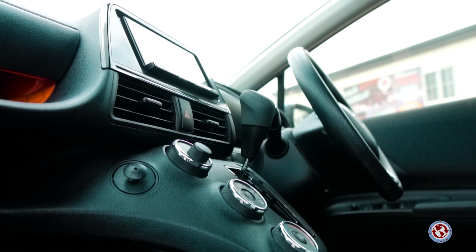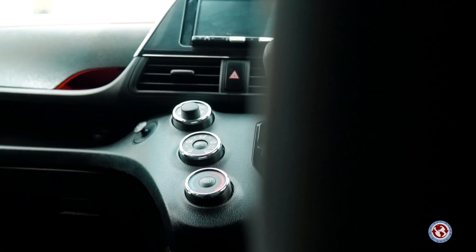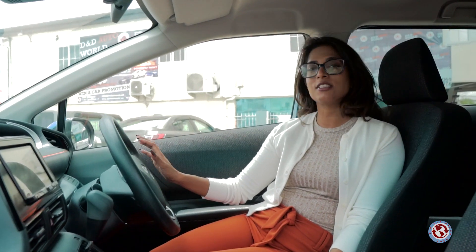It features a full digital multimedia system and a lovely console to the center here. Of course, you also have your multifunctional steering controls.